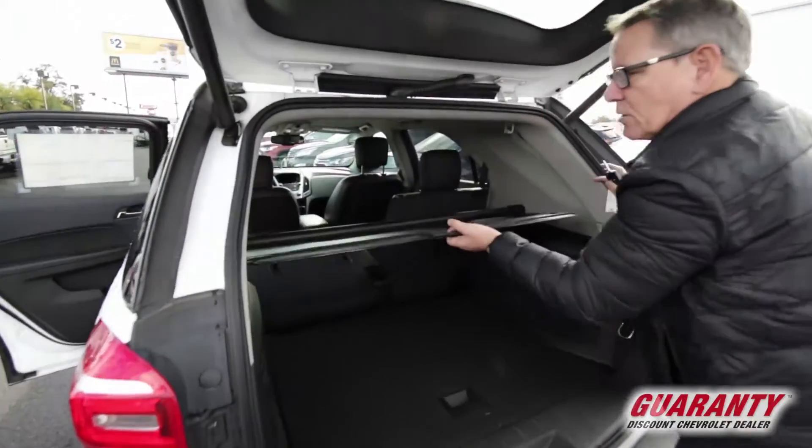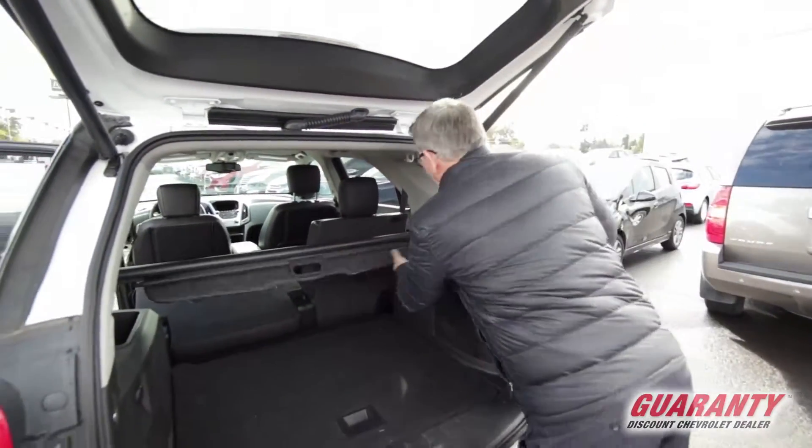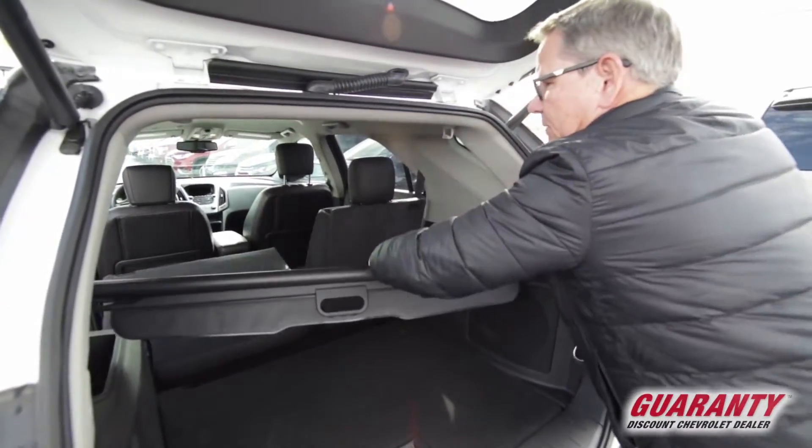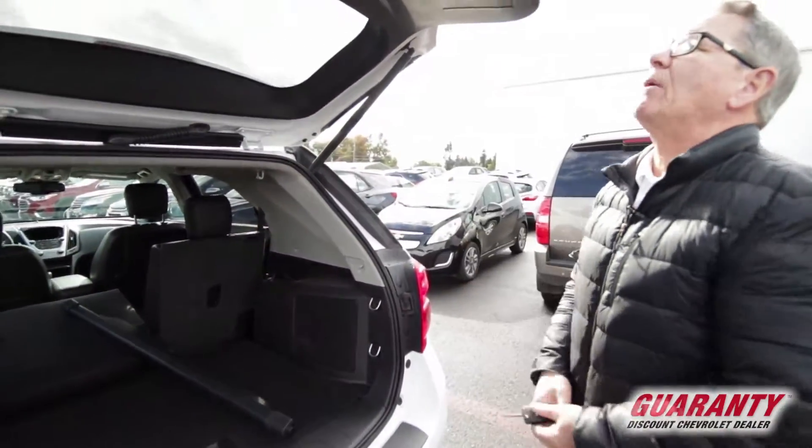It has a tonneau cover — you can cover up all your goodies, and when it's shut people won't be able to look in. It snaps out in case you need to put a load in there. You can put an eight-foot sheet of plywood if you like.